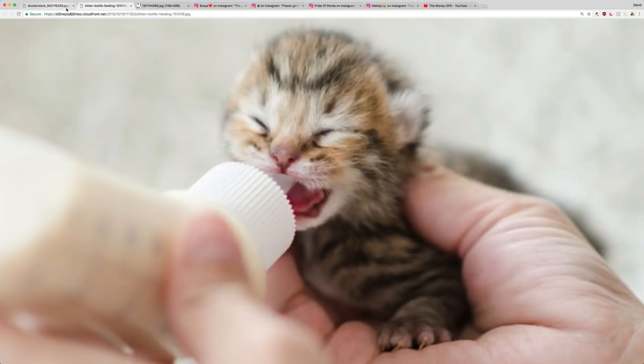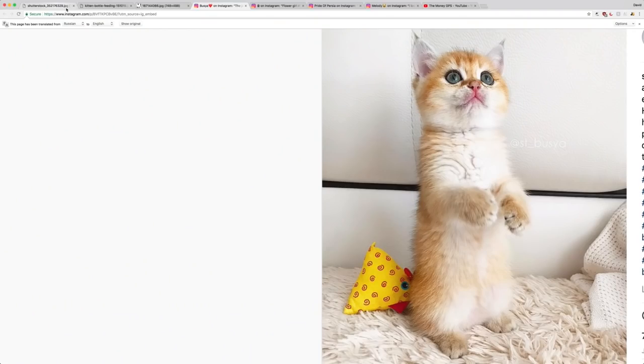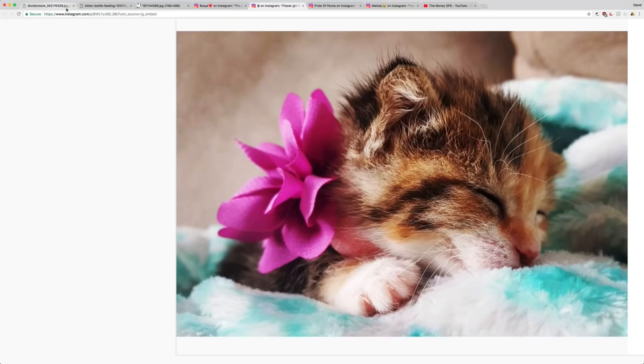Wow, look at this kitten getting bottle fed — that's so cute and wonderful and awesome and amazing. Okay, then we have three of them; one of them is really sleepy. That's so cute.